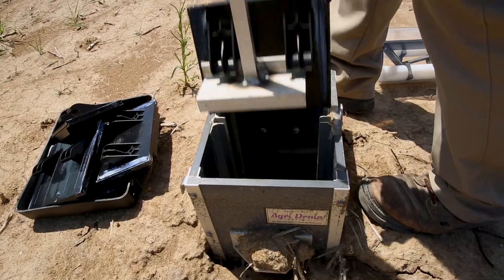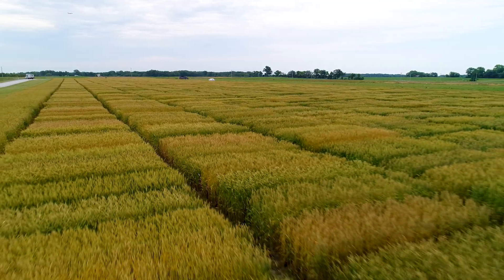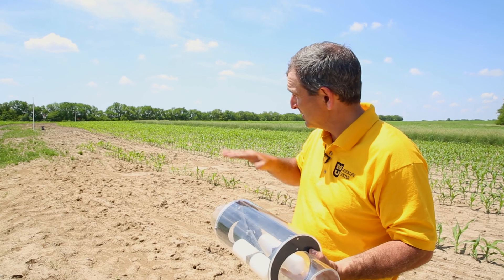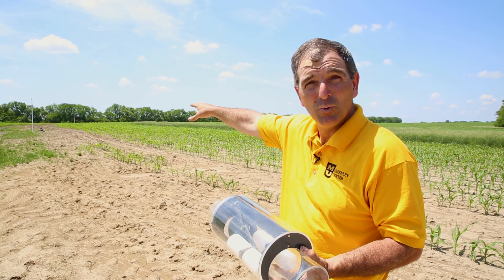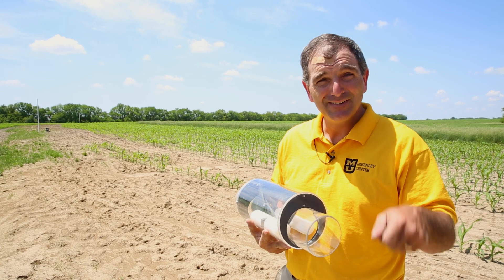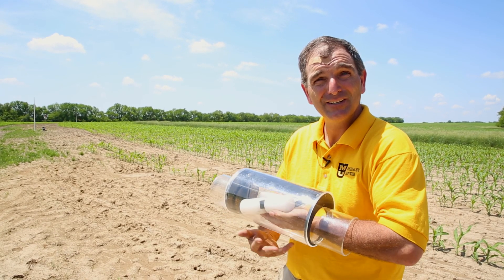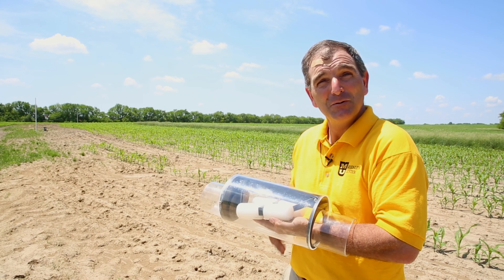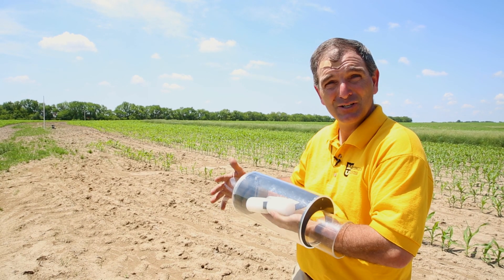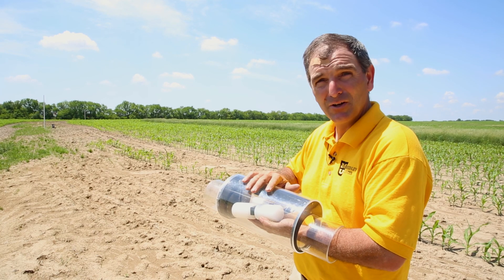We get a lot of questions on drainage water management and the practicality of it on sloping soils. One technology we can use to make it more cost-effective is a water gate. There are three water gate structures installed as we move up the slope to the next water level control structure you see in the background. We can manually adjust the water table using that structure, and it affects the water level in the water gate. As that water level rises, the float comes up and reduces the amount of flow through the unit. We can stair-step about every one-foot change in elevation with another water gate structure.